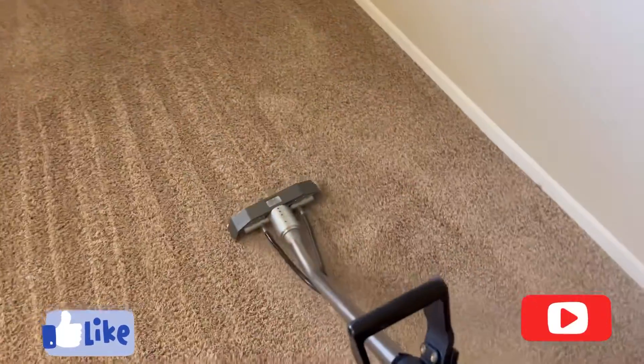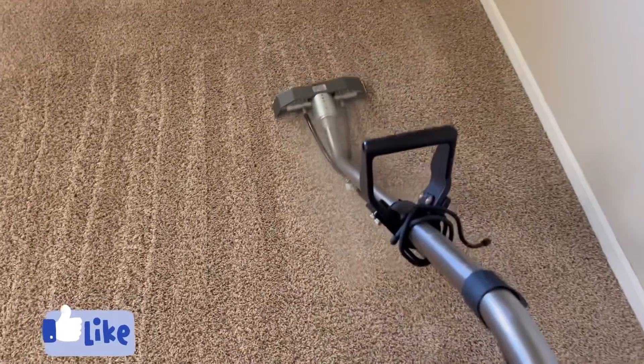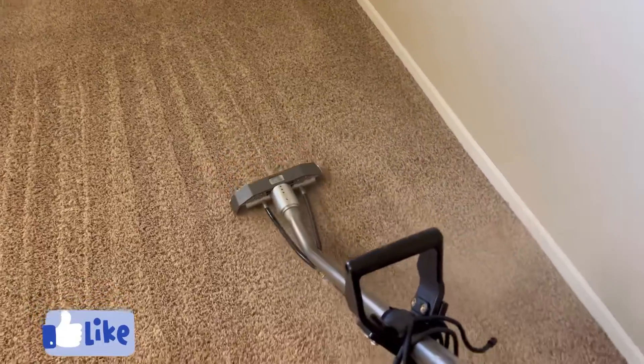Looking pretty — that steam coming out, guys. Steam cleaning, otherwise known as hot water extraction.